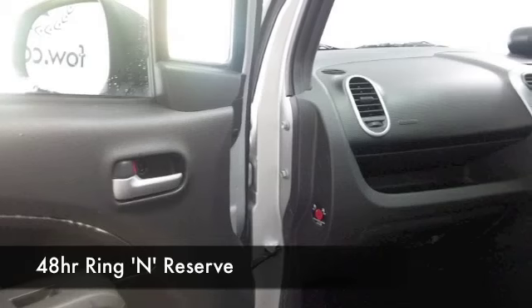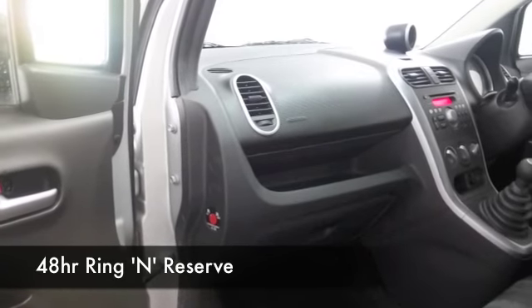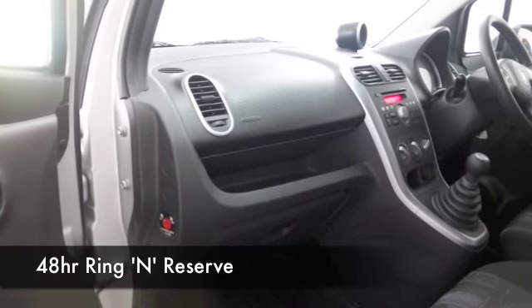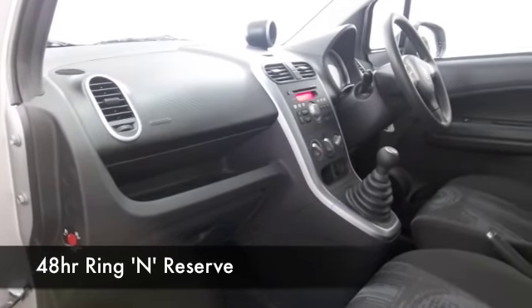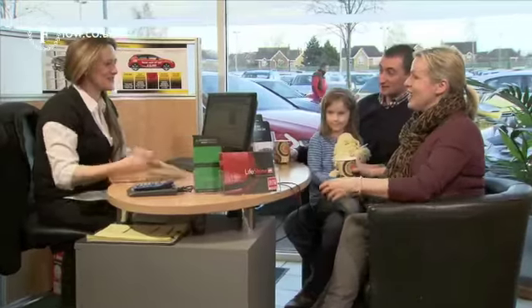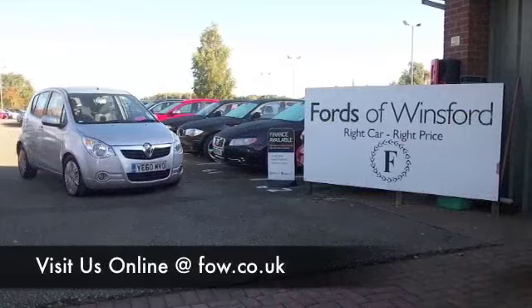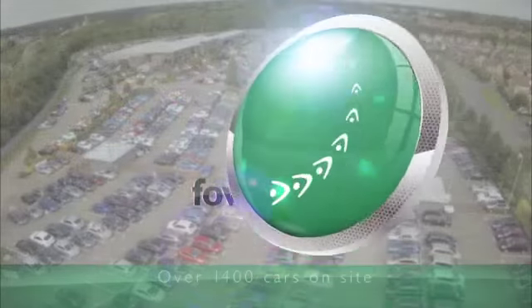At FOW, we make it really easy for you to get behind the wheel of your next car. Come down — it's a very relaxed atmosphere, you're left to your own devices to explore, and you can test drive as many cars as you like. If you bring your licence with you, and don't forget, we will part exchange with no problem. Come and discover this great car for yourself at Fords of Winsford.